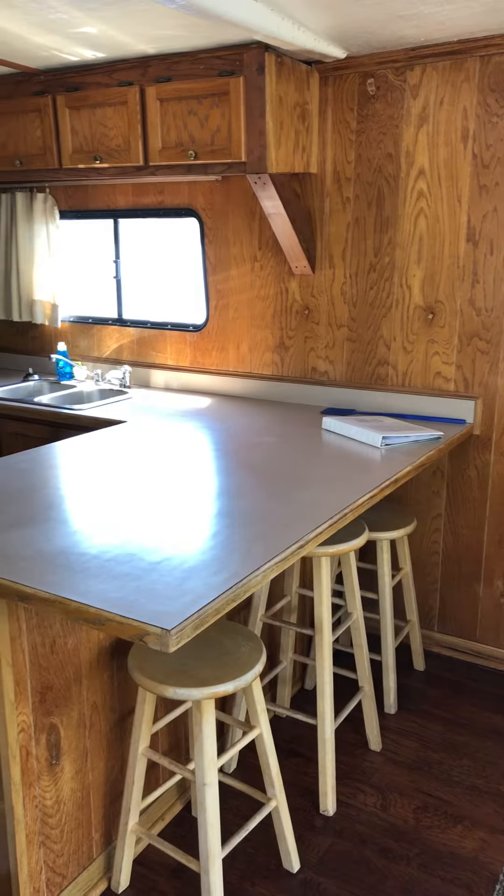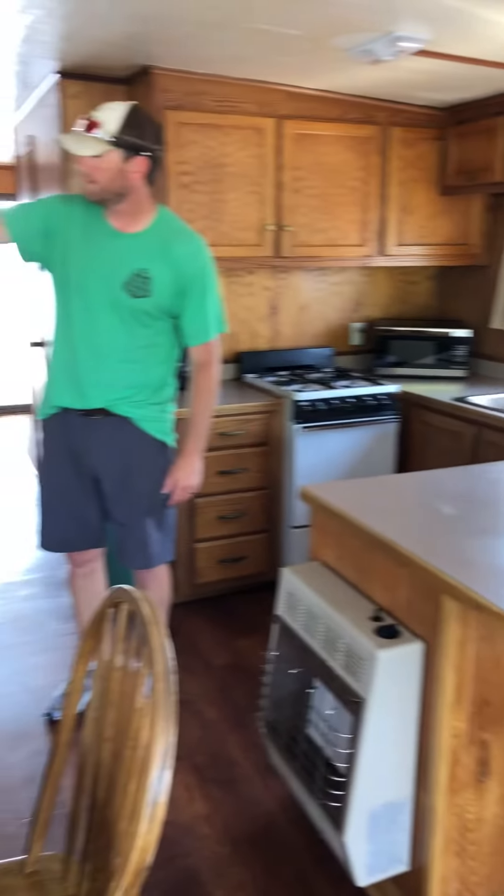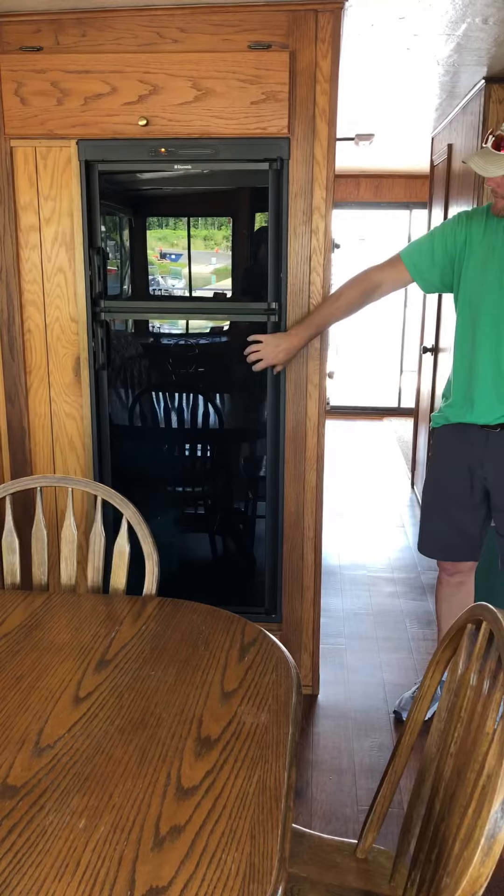Here's our fridge and freezer right here. The top is our freezer, bottom is our fridge.